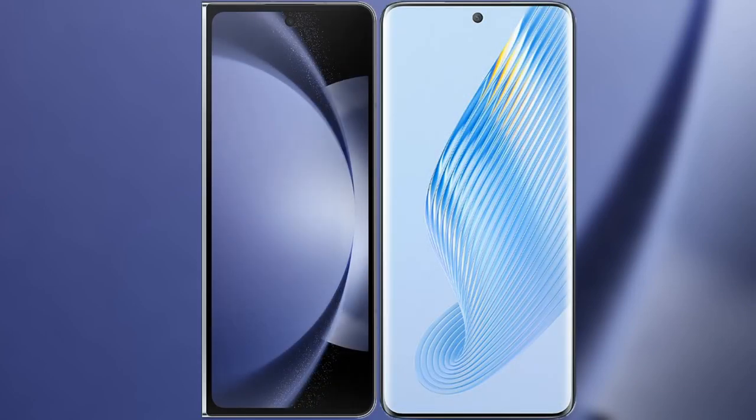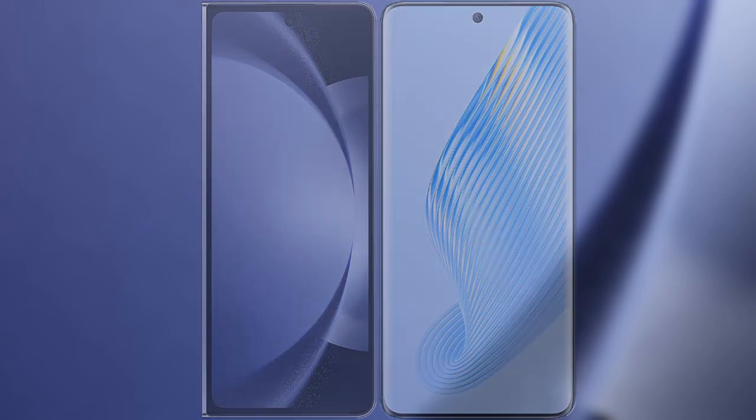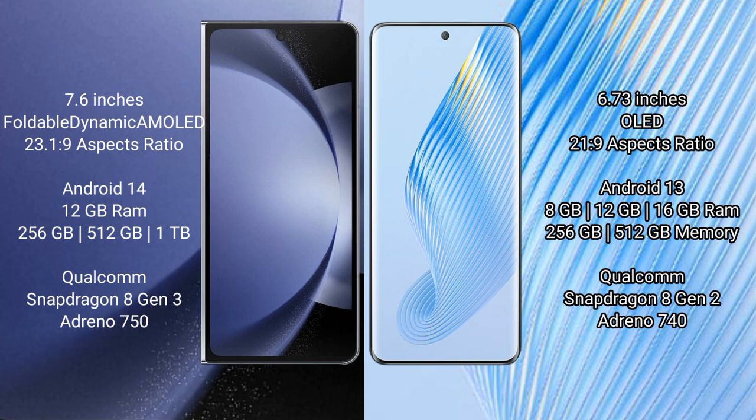I will compare the new Samsung Galaxy Z Fold 6 with Honor Magic 5. Samsung Galaxy Z Fold 6 comes with a 9.6-inch foldable dynamic AMOLED display and an aspect ratio of 21.9. Honor Magic 5 features a 6.73-inch OLED display and an aspect ratio of 21.9.